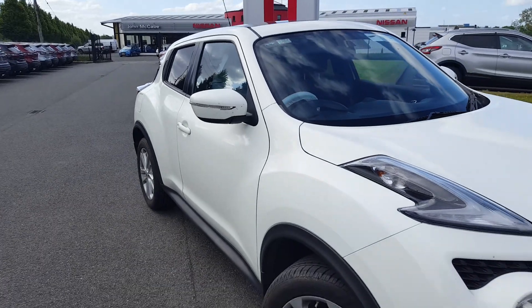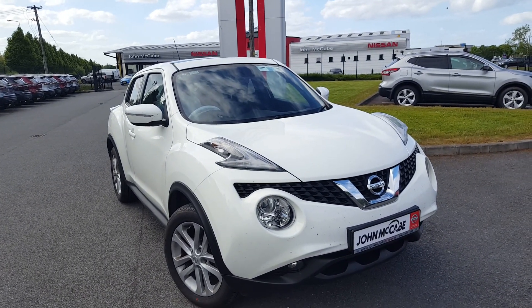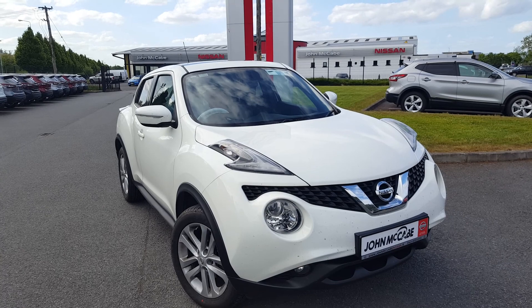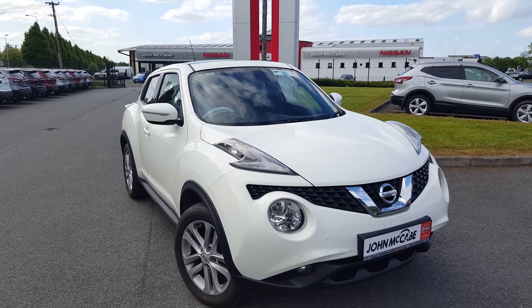If you'd like to get a little bit more information on this specific car or would like to book a test drive, please feel free to contact one of our sales team at John McCabe Nissan in Dundalk. You can reach us on 042-935-1333. Thanks for watching and hope to see you soon.